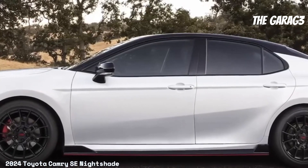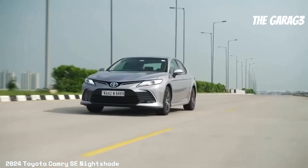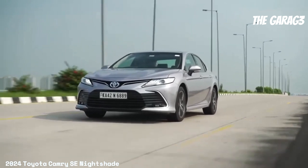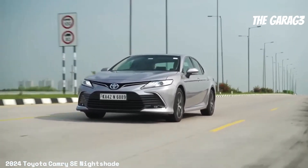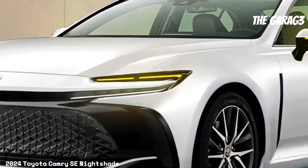Negative aspects include moderate city fuel consumption, dependency on the 4G network for some connected features, limited details on interior style, a 7-inch screen that may seem small for some users, additional cost for features like blind spot monitoring, and limitations in Wi-Fi connect and connected services trials.